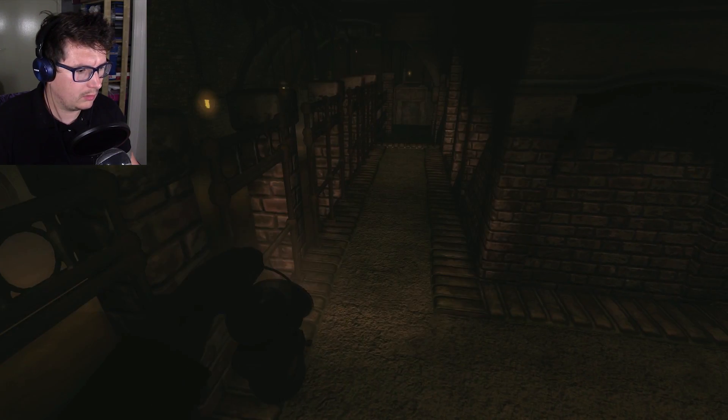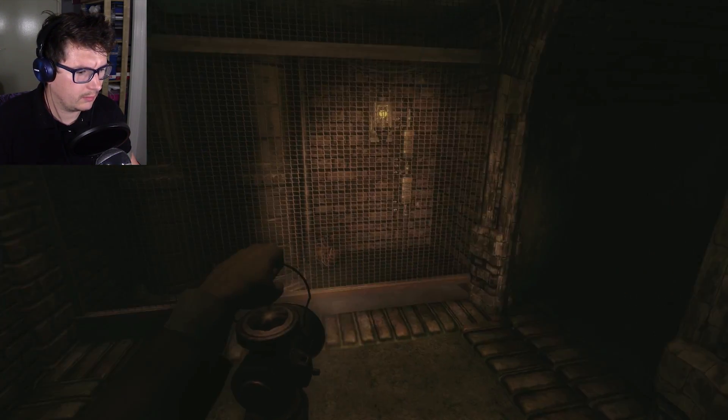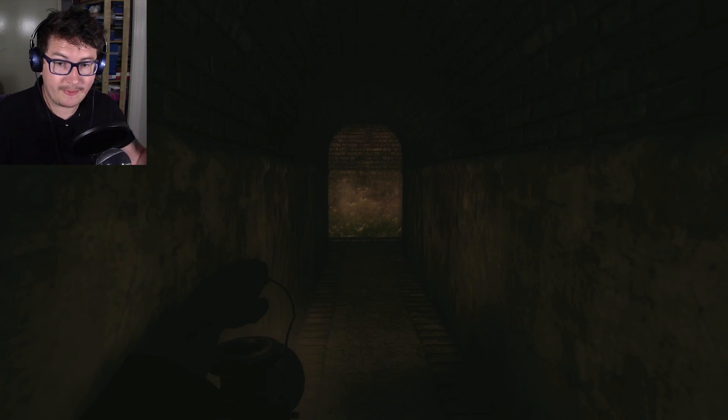Oh, what are you? Pig mask! I'm on the right trail — there's a pig mask.